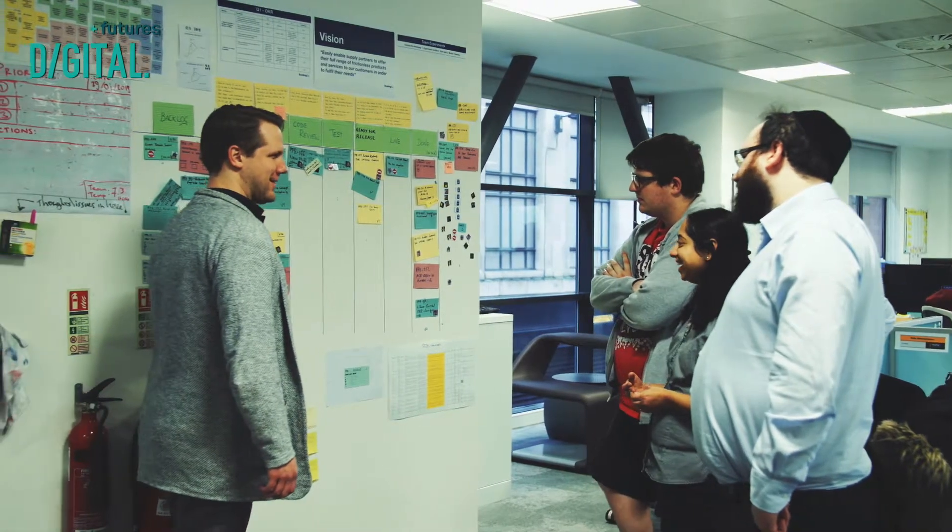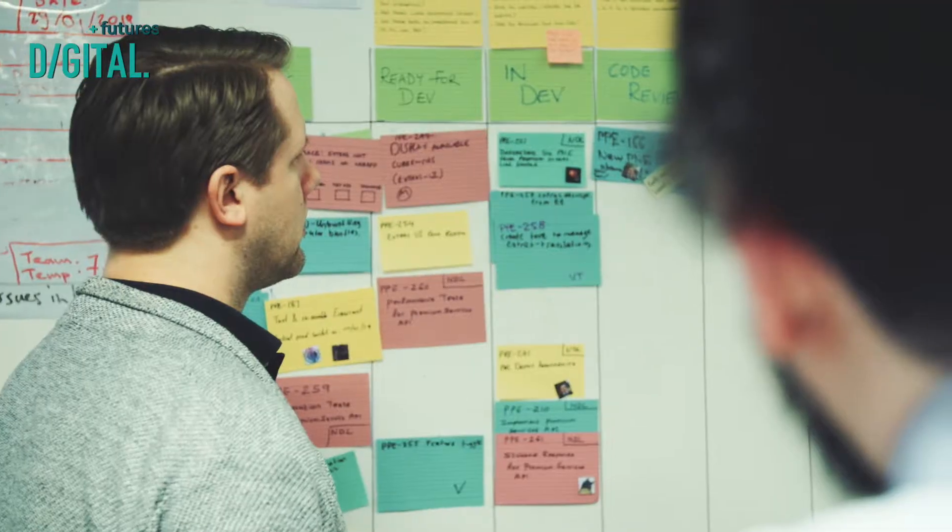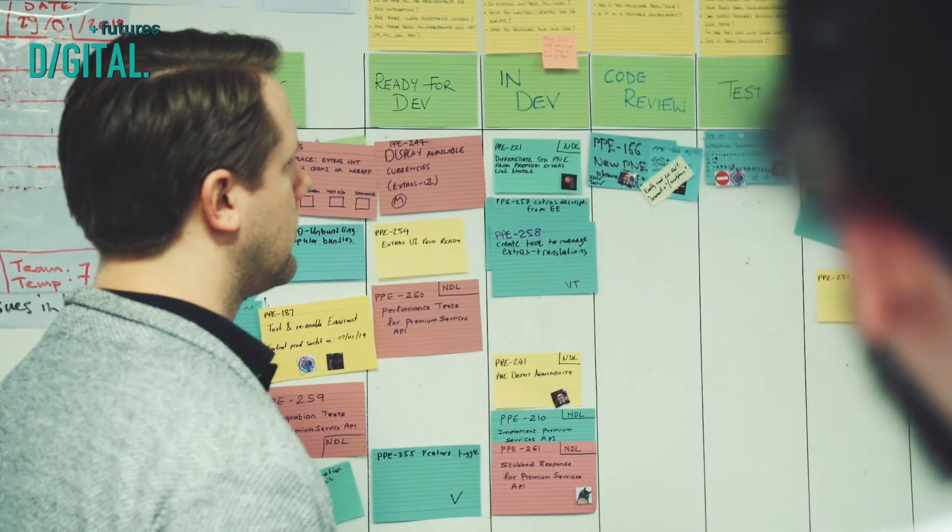To be a great product owner you need to be motivated, you need to have the right drive to build products that people actually love, and it's important that you like collaboration because you need to work with loads of people from across different departments in the business.